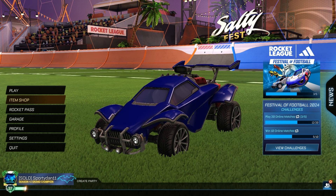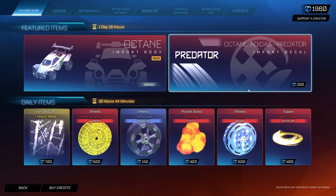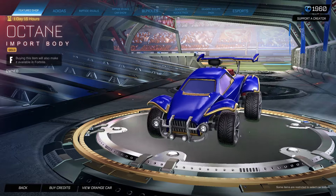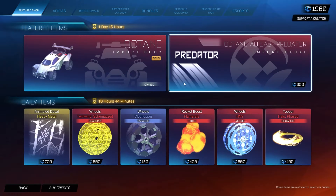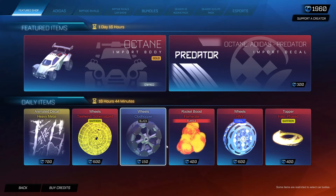Hey, what is going on guys, it is Spreadan here, welcome back to another Rocket League item shop video. Today's item shop is 06/24/2024. We do have a brand new decal in the item shop that I can't tell if I actually like or not. With the featured items, we have the Gold Octane and the Adidas Predator decal — I'll showcase them quickly. If you haven't picked up the Gold Octane, I definitely recommend it.